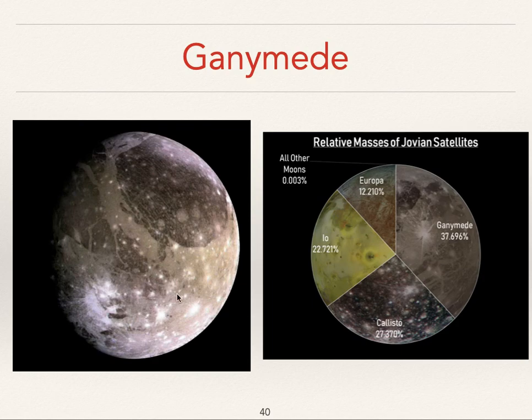Ganymede is just a big icy snowball, although there is some evidence that it also has a subsurface ocean. It's the biggest and most massive of all these moons. Europa has an ocean, Ganymede probably has an ocean, and even Callisto might have an ocean — there's a lot of ice on all three. The one thing you will not find on Io is water; Io is about as dry an environment as you'll ever find. These four moons make up almost all the mass of Jupiter's 79 moons.